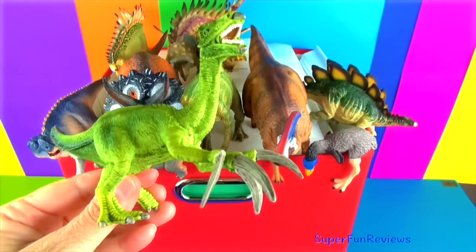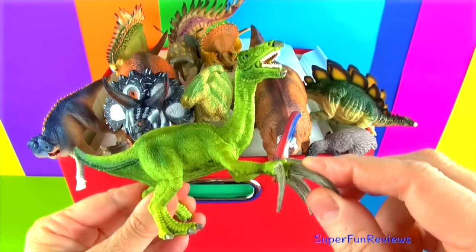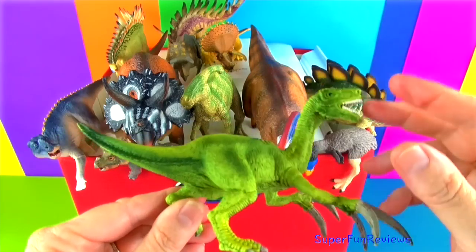Therizinosaurus lived in the late Cretaceous period. It was 23 feet long and 10 feet tall at the hips.